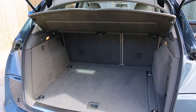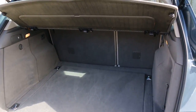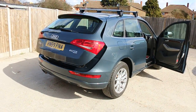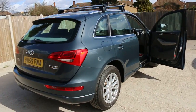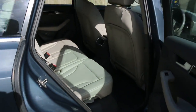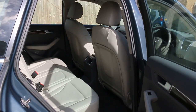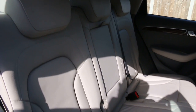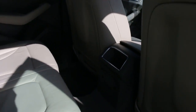It has split folding rear seats, a full gray leather interior, side and front airbags, five headrests, isofix, charge preparation, and rear heated seats.